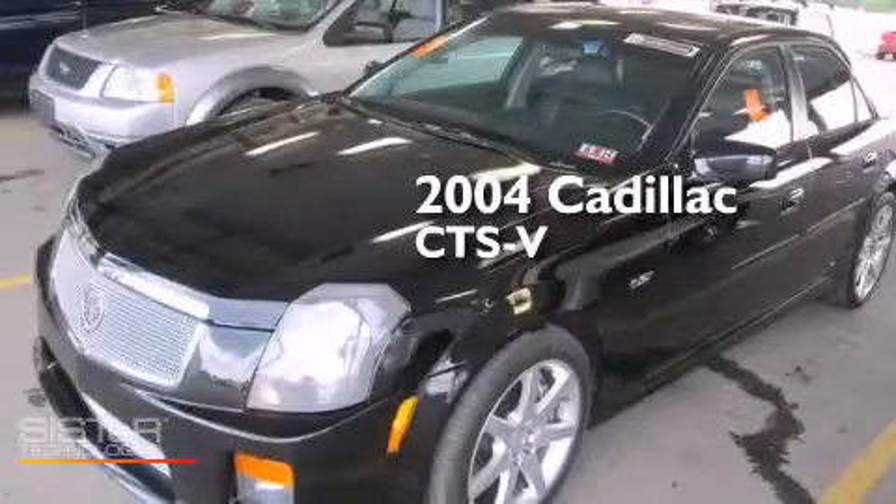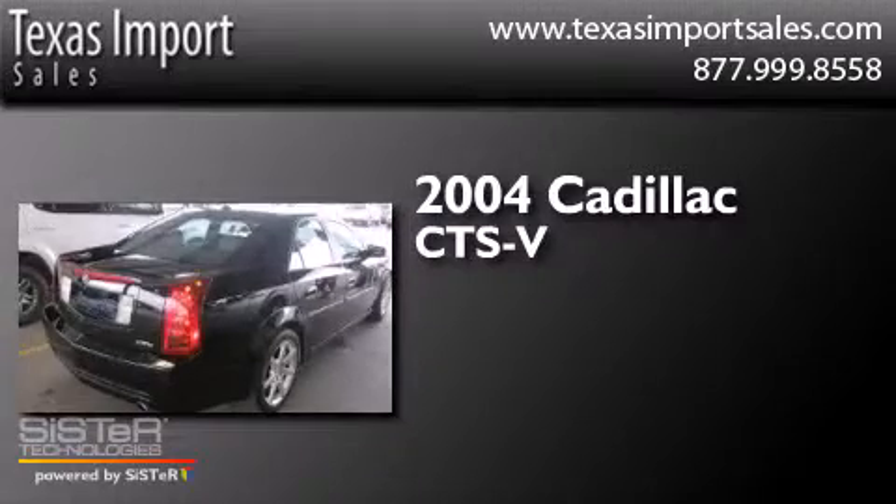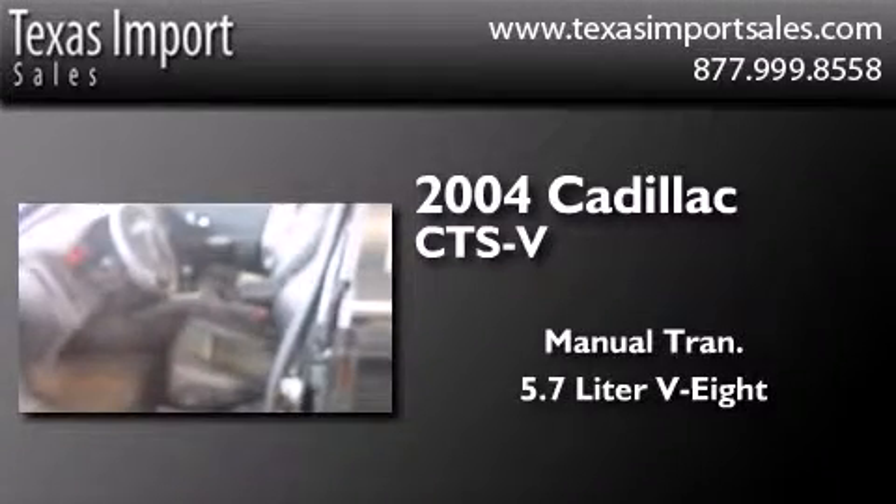This is a 2004 Cadillac CTS-V. This car has a manual transmission and a 5.7 liter V8.